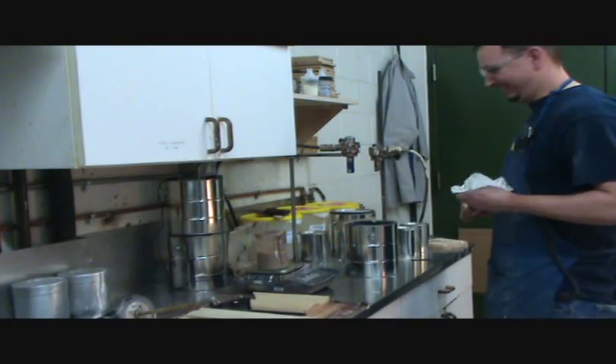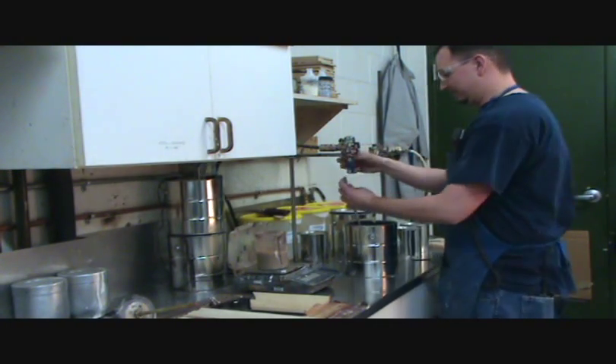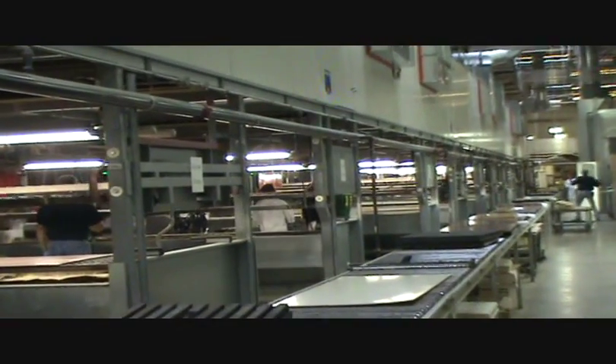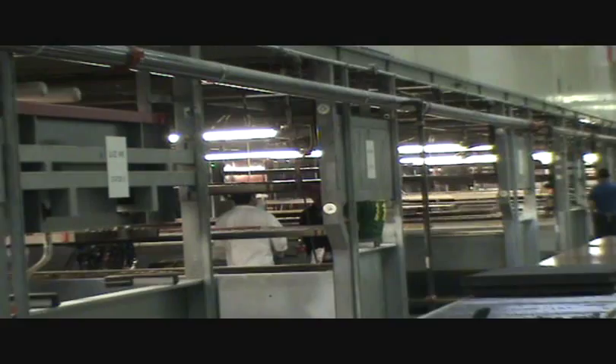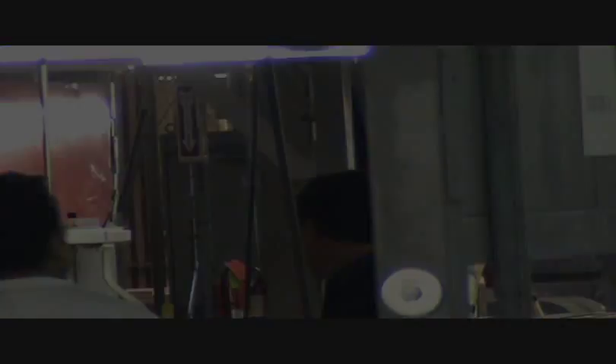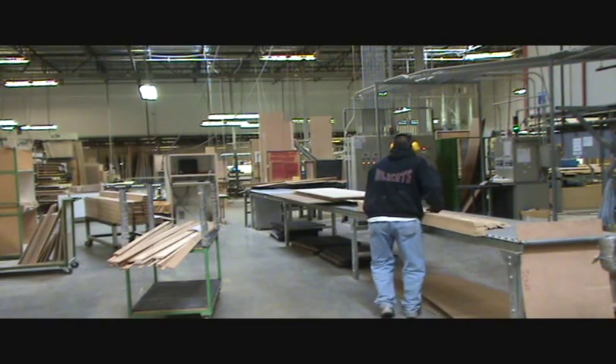In March of 2008, Canyon Creek unveiled its latest equipment installation, the Paternoster. Made in Italy, the Paternoster is a sophisticated, pivoted, hanging tray conveyor finishing system.